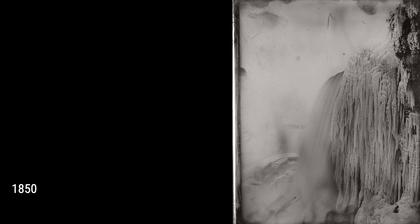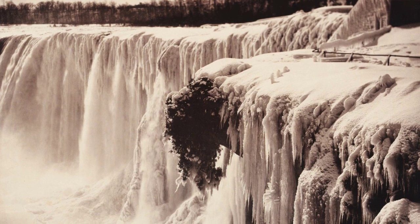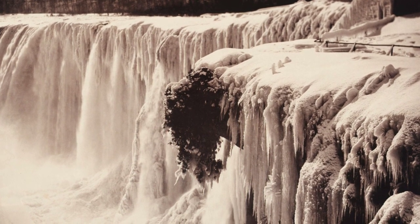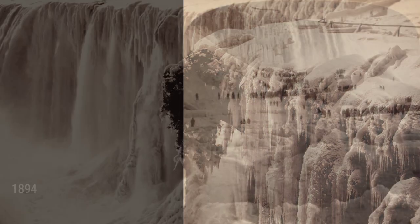But frozen Niagara Falls isn't just a beautiful sight. It also presents significant challenges for the people who live and work in the area. The ice and snow create treacherous conditions, making it difficult to navigate the roads and walkways.